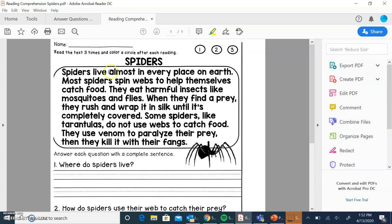We're going to read it three times. Spiders live in almost every place on earth. Most spiders spin webs to help themselves catch food. They eat harmful insects like mosquitoes and flies. When they find a prey, they rush and wrap it in silk until it is completely covered. Some spiders, like tarantulas, do not use webs to catch food. They use venom to paralyze their prey. Then they kill it with their fangs.